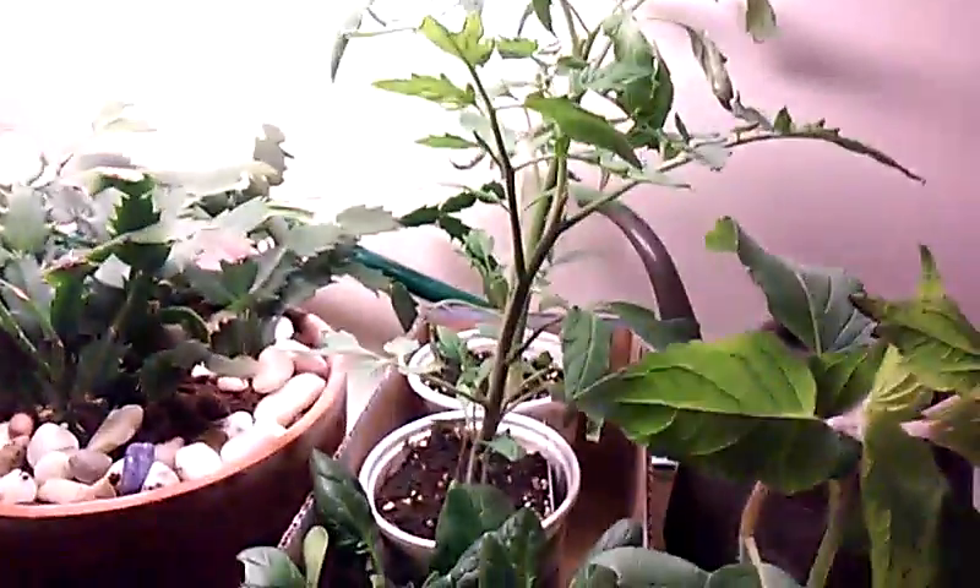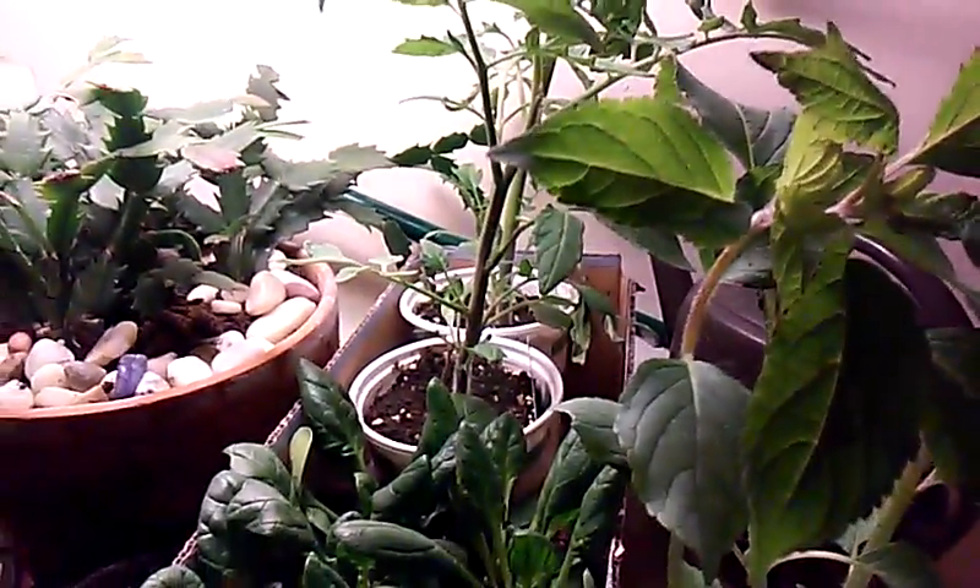So it's called a pineapple sage. I've got the spinach and the sage and the tomatoes up here and they're awaiting to go out, which I will do very soon.